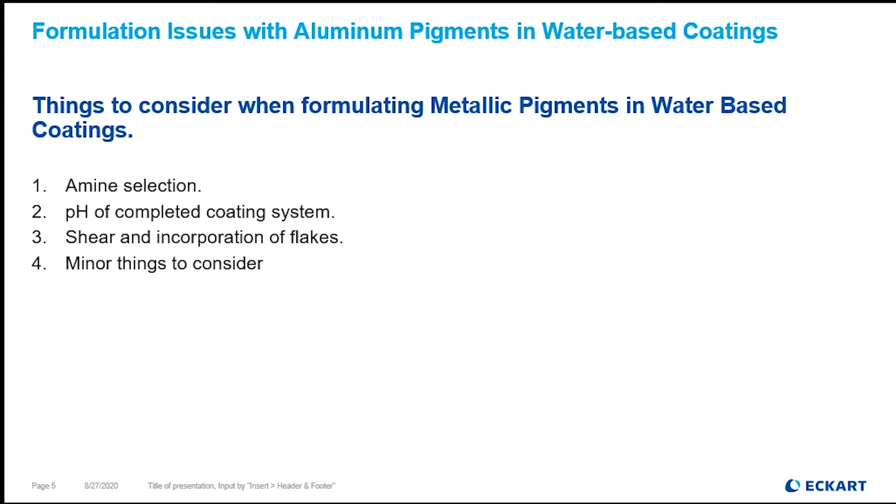The amine selection or neutralization agent that you're using in your formulation will matter. Normally we would use ammonia as our neutralization agent, but ammonia is very aggressive and will act as a stripping agent from the two protectant methods we discussed. So the first thing I always recommend is: are you using ammonia as your neutralization agent? If you are, then you need to stop now. Triethylamine, DMEA, and AMP 95 are usually my recommended go-to amines and neutralization agents.